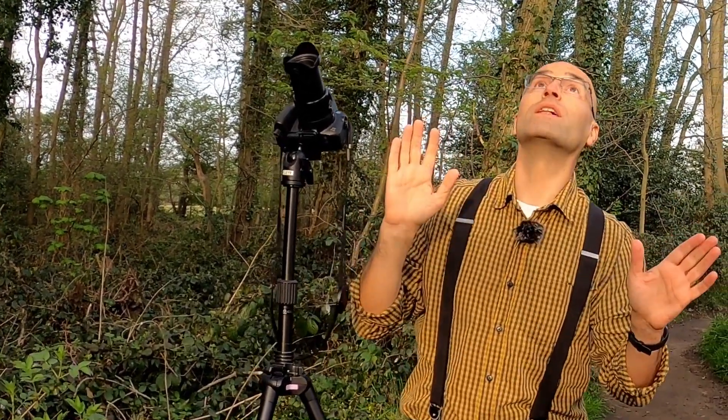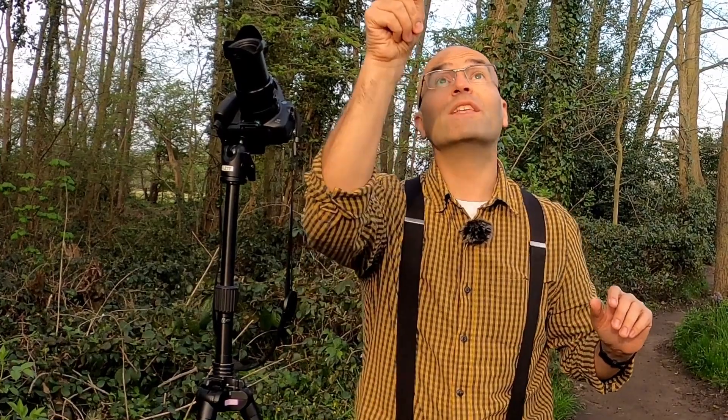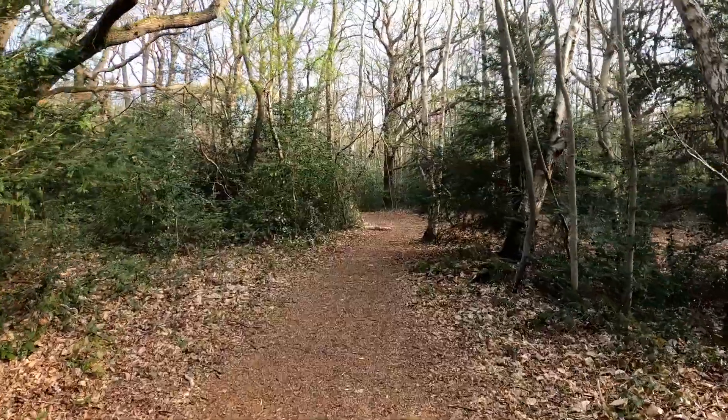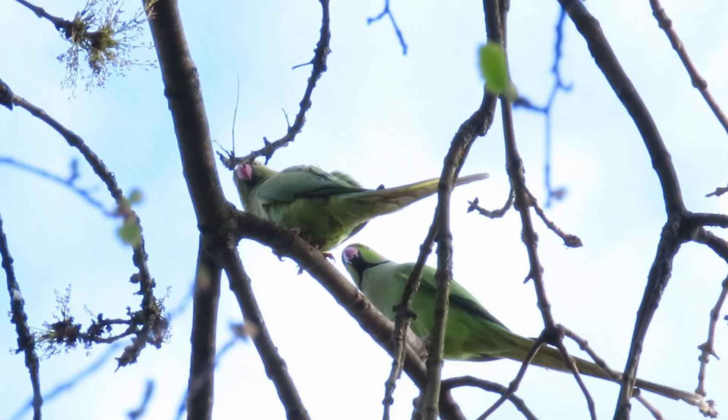So we have one couple of parakeets nesting in this tree, with a few others hanging around, and one couple of nuthatches building a nest in this very same tree. Two nests — parakeet and nuthatch — in the same tree. Wonderful! Time is up, I only have one hour, so I'll go home and maybe come back tomorrow. It's going to be interesting in June when both couples will have chicks in the nest. I will keep an eye on these birds to see how they manage raising the chicks. Everyone stay safe until then.